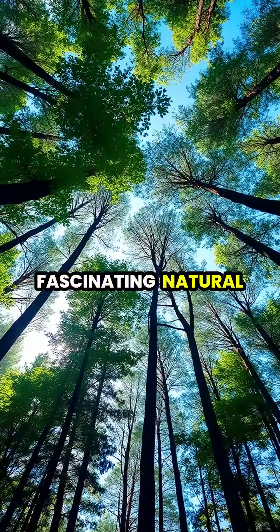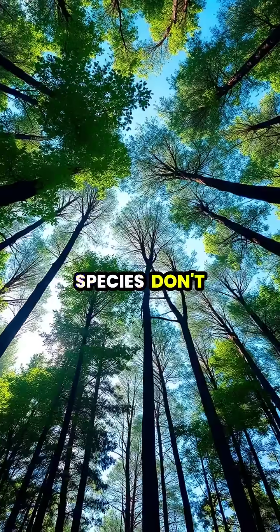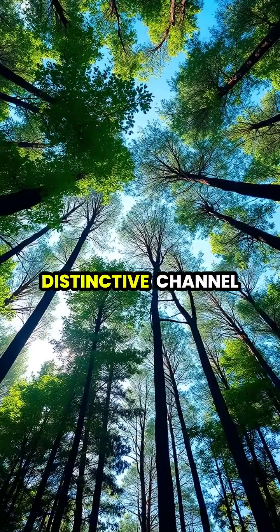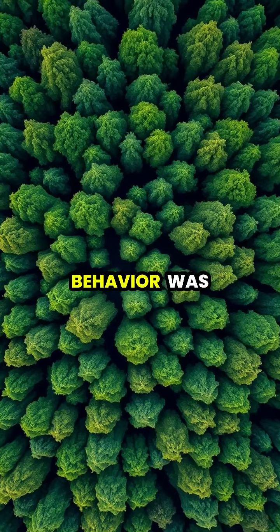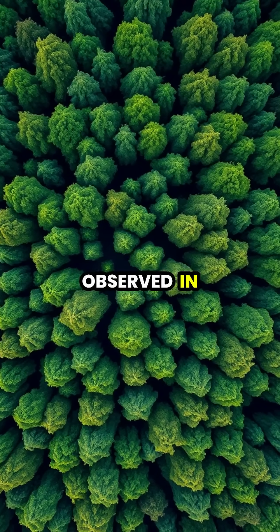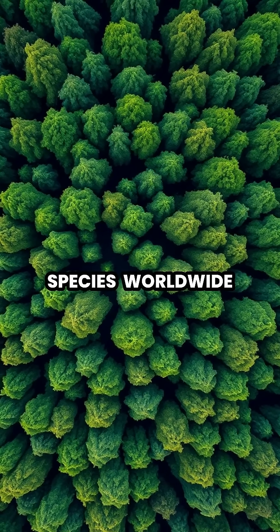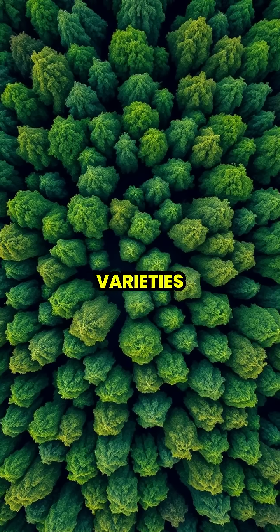Crown shyness is a fascinating natural phenomenon where the uppermost branches of certain tree species don't touch each other, creating distinctive channel-like gaps in the forest canopy. This mysterious behavior was first documented in the 1920s and can be observed in multiple tree species worldwide, including eucalyptus, mangroves, and certain pine varieties.